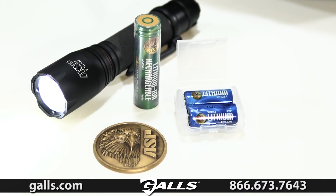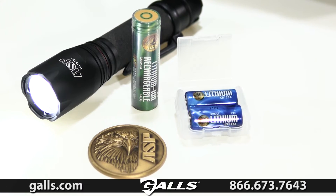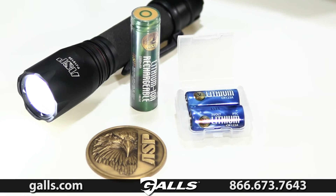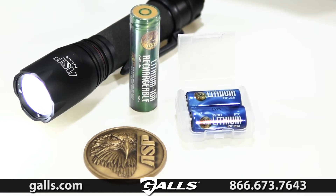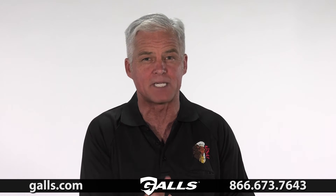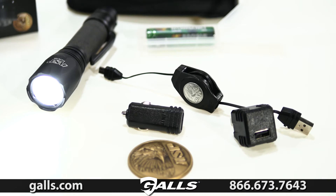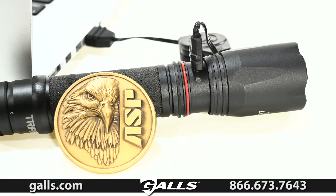The Triad XT incorporates our exclusive dual fuel technology, meaning the light can run on an ASP 18650 rechargeable or two CR123 lithium primary cells. Both types of ASP lithium batteries have integral PCM and PTC safety circuits. It can also be recharged using a micro USB cell phone cord or plugged into a squad laptop.